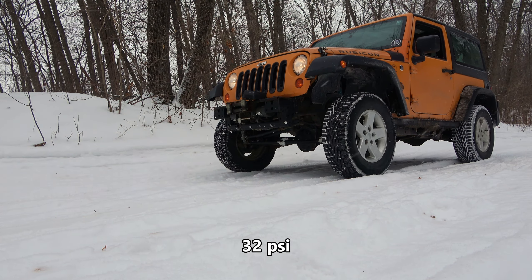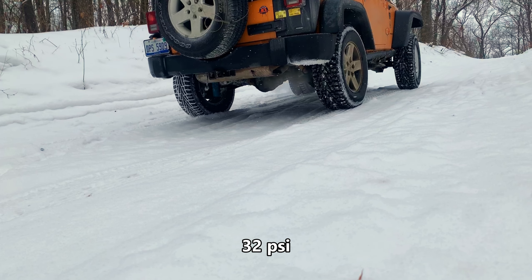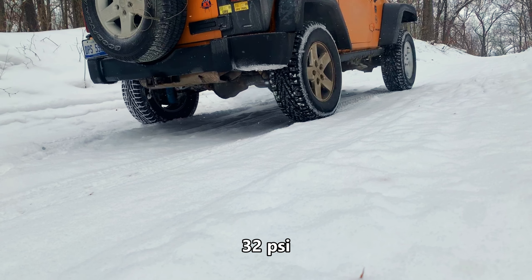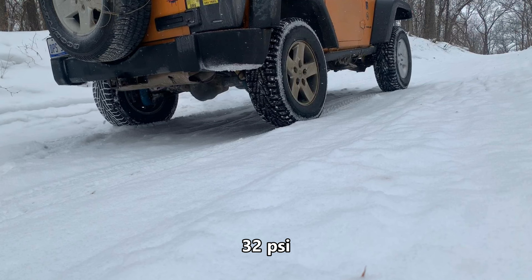I went back to the same hill to conduct a new test. It's much steeper than it appears in the video. First test: tire pressure about 32 psi, low range with open differentials.